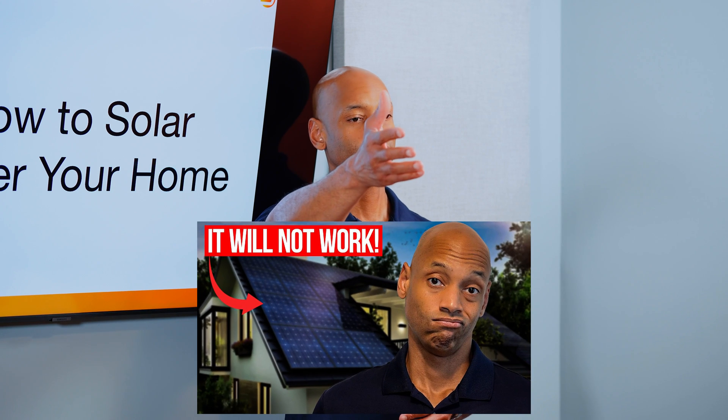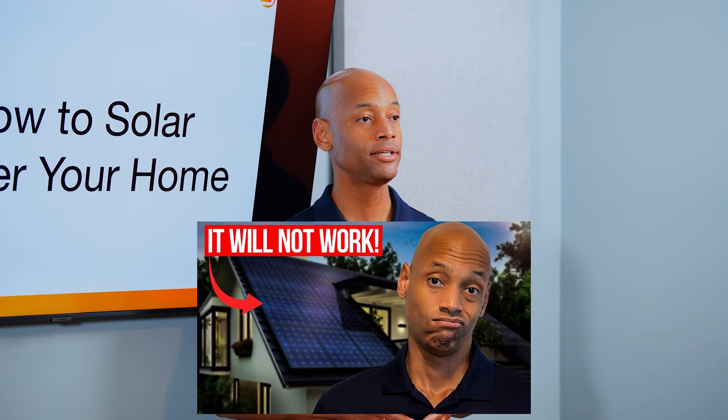If you're not sure which type of solar power and battery system will work when the power goes out, go back and watch our previous video on whether solar panels work when the power goes out, where I explain the different types of systems so you can get the correct solution for emergency backup power.